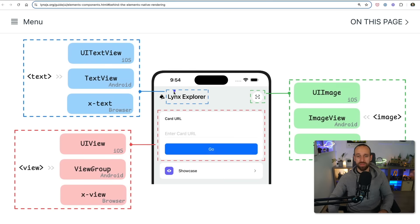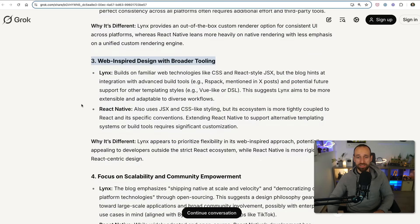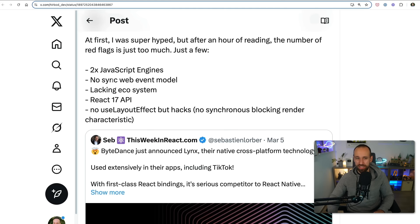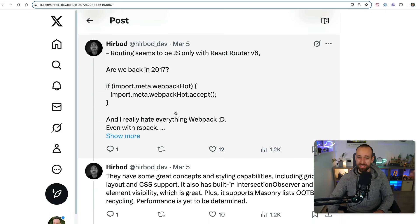So if you have something in your Lynx application like a button, it's going to be a UI image view on iOS or an image view on Android — pretty much the same concept you're used to from React Native already. Beyond that, Grok noted it's also mostly web-inspired using CSS and styling. Herabout shared some flaws he found in the documentation, especially something like a React 17 API — that really sounds like something we don't want to do anymore. The routing also seems quite strange.